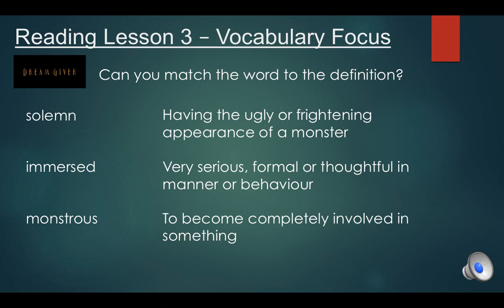You'll need a pencil or a pen and a piece of paper so that you can match the words up to their correct definitions — you can just copy them out onto your page. We've got the word solemn, then we've got the word immersed, and monstrous.